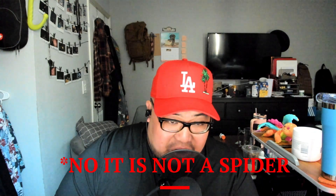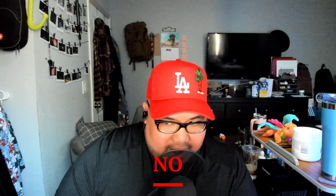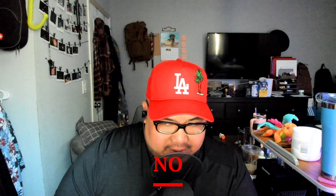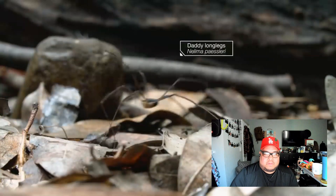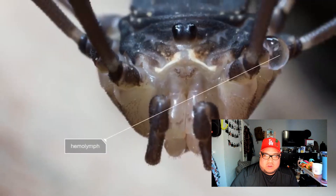Wait a minute — are you telling me that this color came from a spider? They said arachnid, right? Hold on. Instead of blood, most insects and arachnids have hemolymph, which is clear.